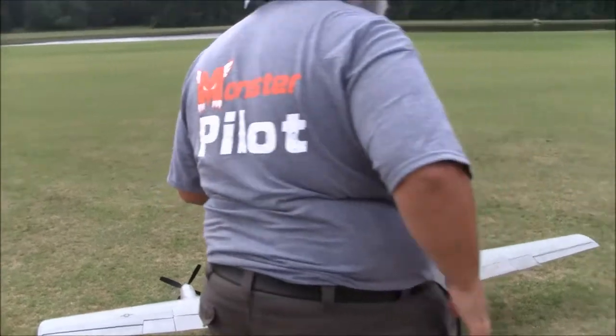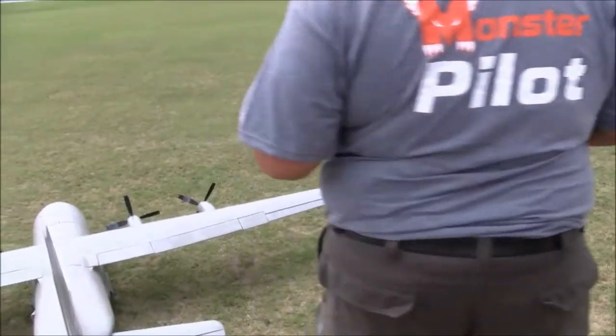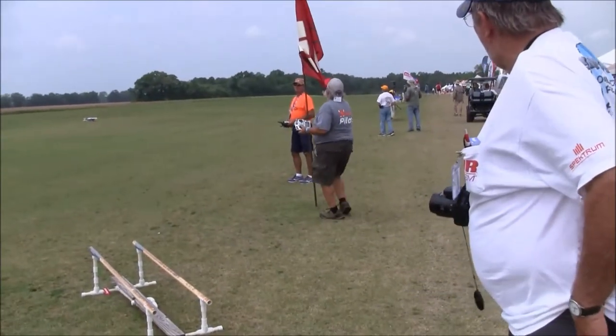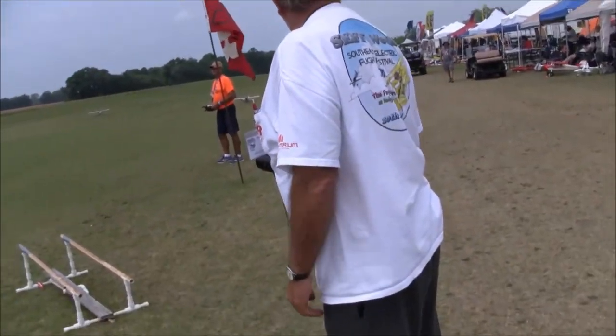I think I'm going to take off right to left, actually. It's a quartering wind. You're getting more out of the left than you are out of the right. You want to wheel it down there?